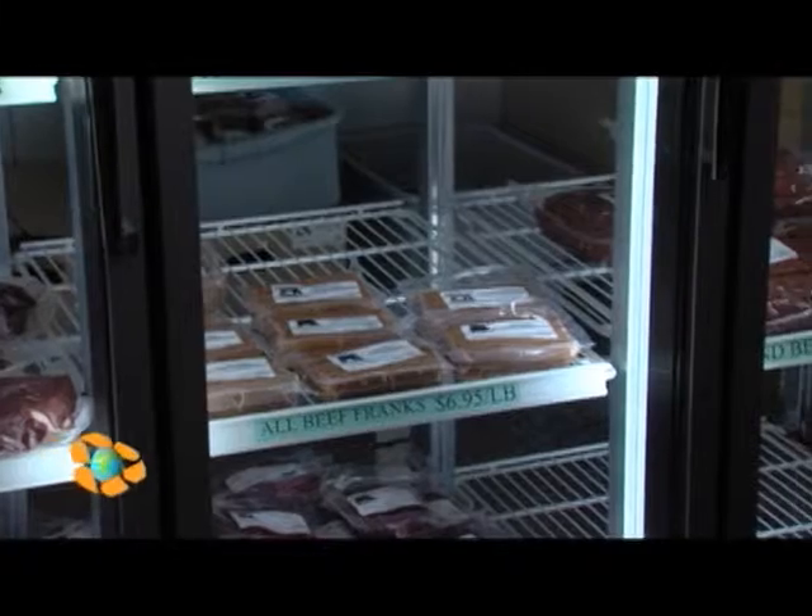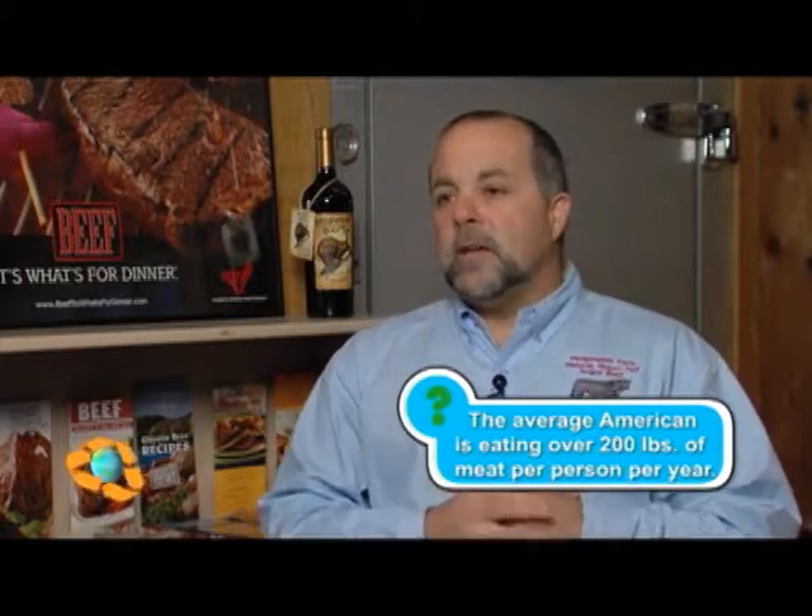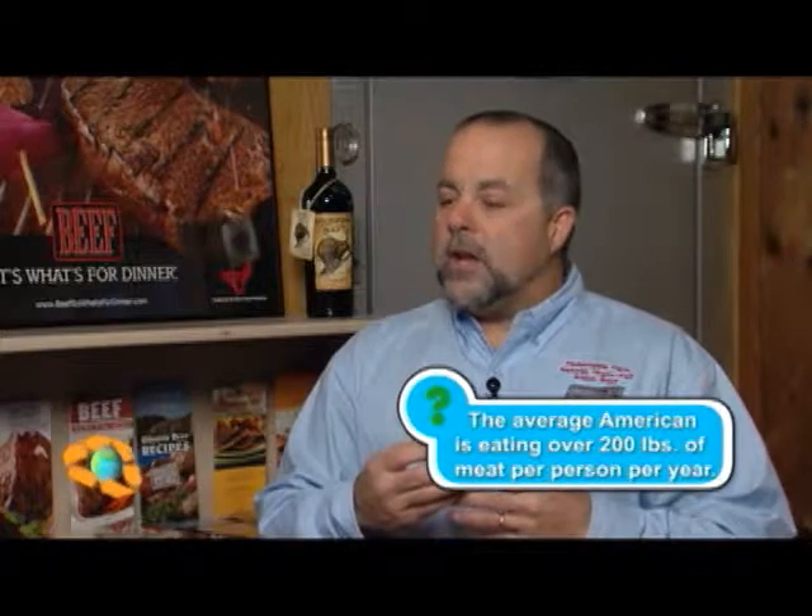One comment that I get more frequently than any other is this: people will tell me this is what they remember beef used to taste like, and I think they say that for a couple of reasons. First of all, it's lower in fat, and I think as Americans our palate has been trained to distinguish the taste of fat. In our product, it's very lean, very low in fat, and you're not overpowered by a taste of fat when you eat the product.